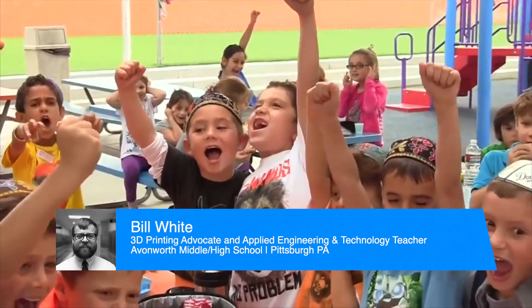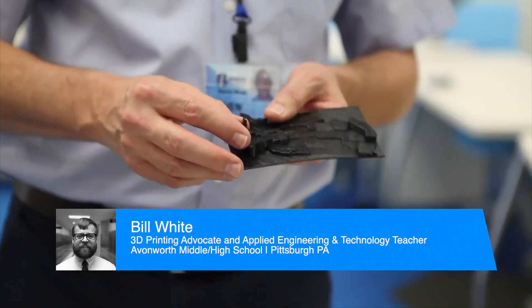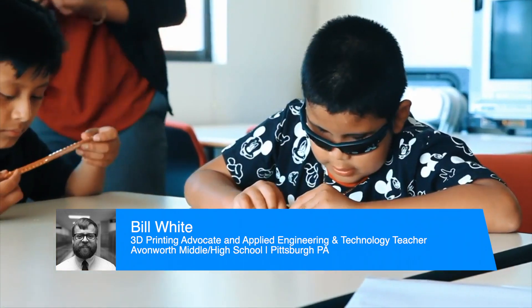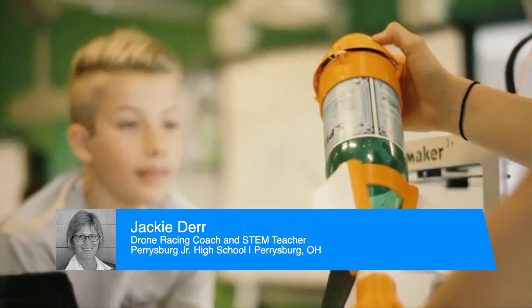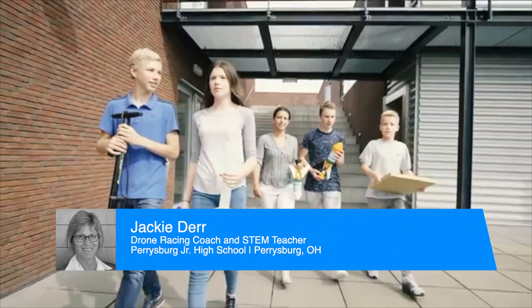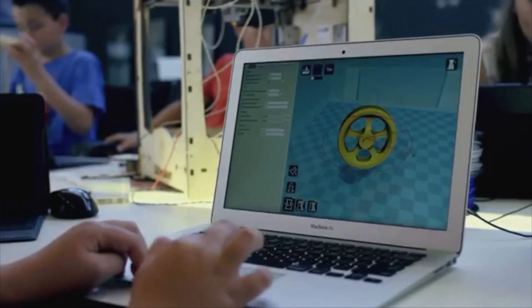One skill that additive manufacturing really prepares students for after high school is problem solving. The ability to go through and solve a problem is critical. Additive manufacturing and 3D printing does that. I believe that there are four C's that happen every time you do something with 3D printing: communication, creativity, collaboration, and critical thinking. Those are things that are going to help your students forever.